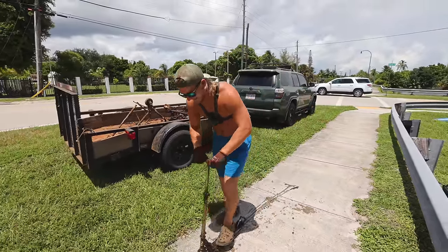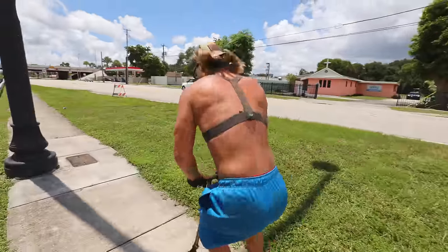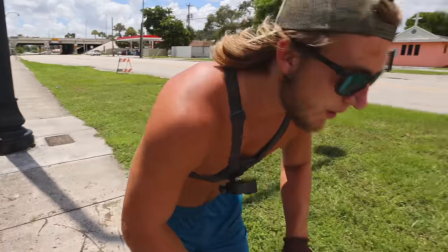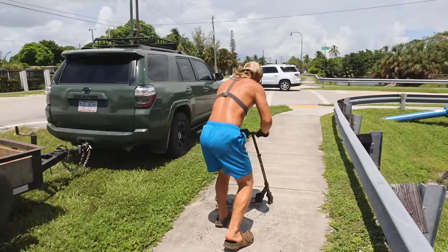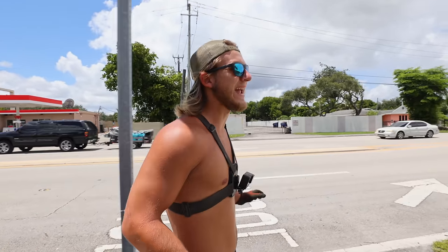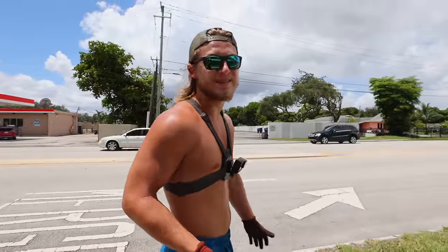This one actually works! We finally got something that works. I will land it one of these days. We just walked the entire length of the canal and we did not see anything else, so we're going to jump to the next spot. We got a scooter here, so at least we got one cool thing.